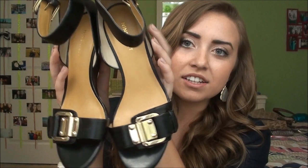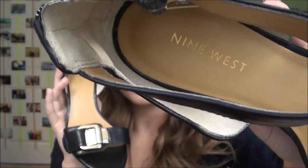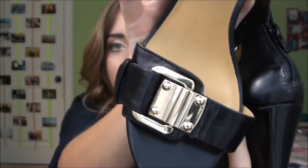Now getting into the rest of the haul — first I went to DSW and got these shoes from Nine West. They have like a tiny little wedge, basically nothing, a gold little buckle on the front, and a little ankle strap. I think these are super cute for summer to dress up an outfit without having to wear heels.